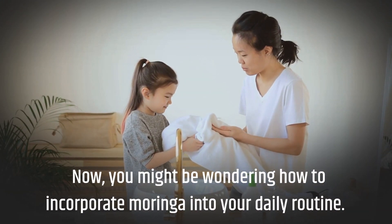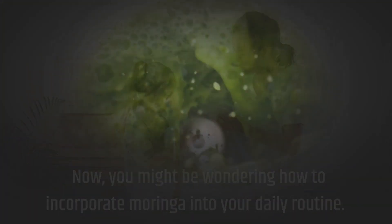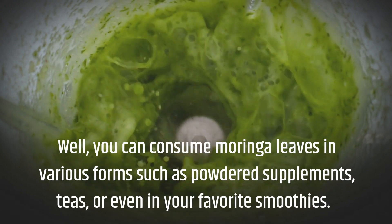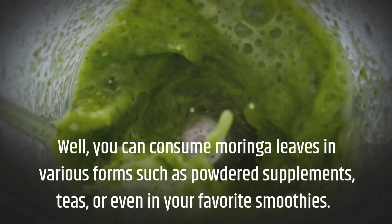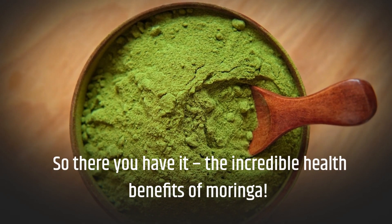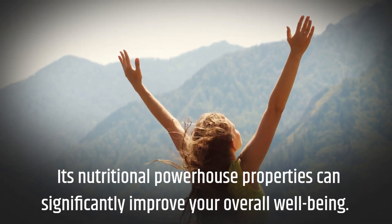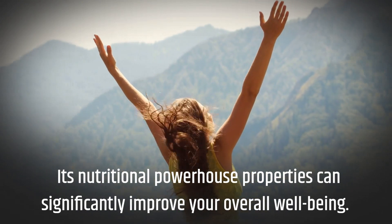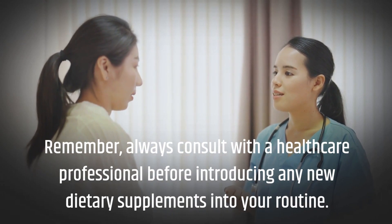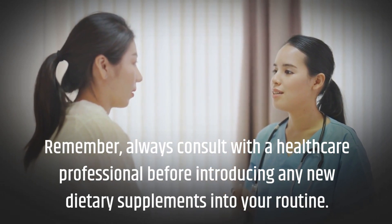Now, you might be wondering how to incorporate Moringa into your daily routine. Well, you can consume Moringa leaves in various forms such as powdered supplements, teas, or even in your favorite smoothies. So there you have it — the incredible health benefits of Moringa. Its nutritional powerhouse properties can significantly improve your overall well-being. Remember, always consult with a healthcare professional before introducing any new dietary supplements into your routine.